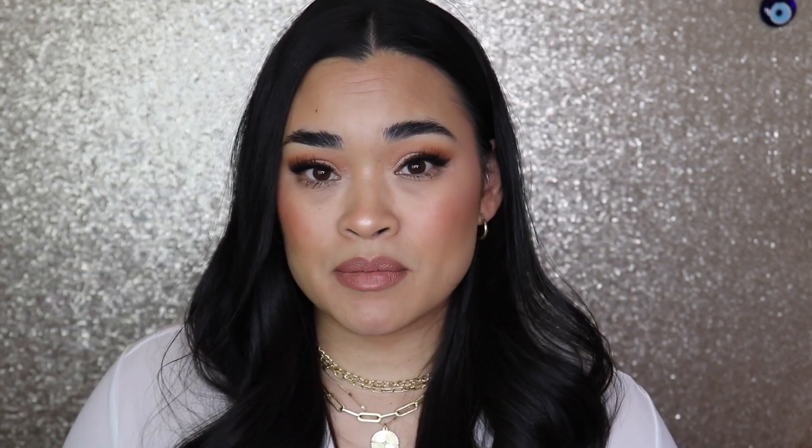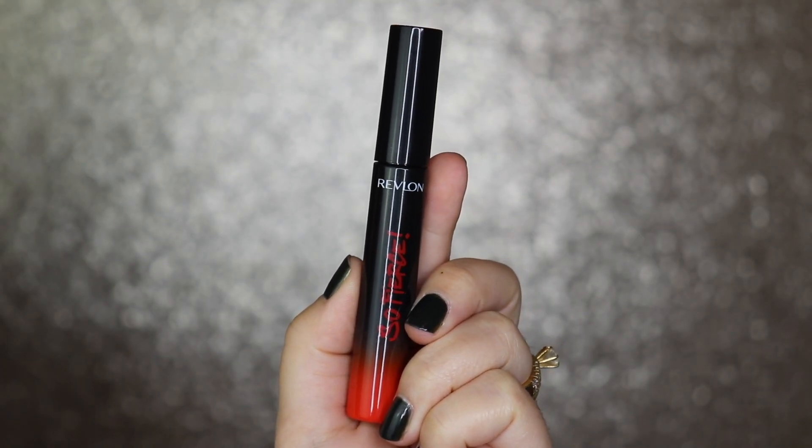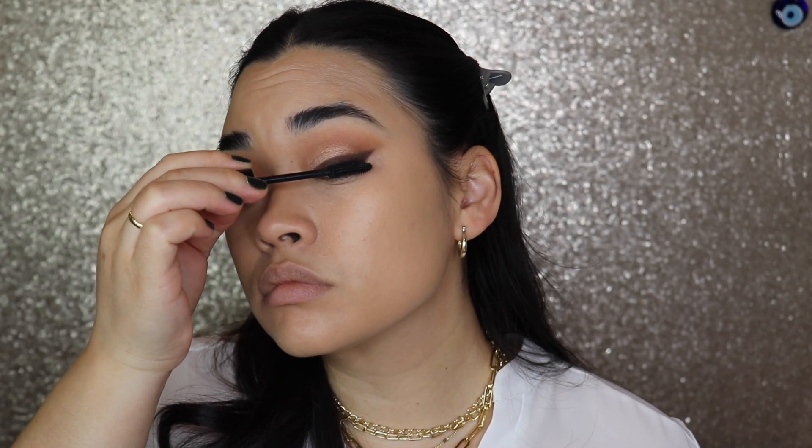So if you have not tried this out, you need to go get it now. Next I'm going to get into the mascara that I use for the top lashes. I had received this in PR not too long ago and I've been using it ever since. This mascara is by Revlon — this is the So Fierce mascara in the shade Blackest Black.